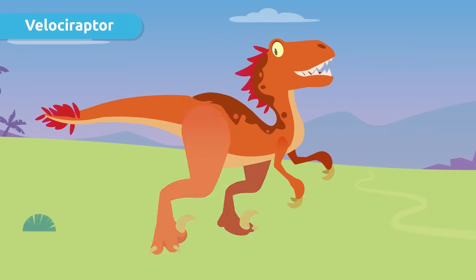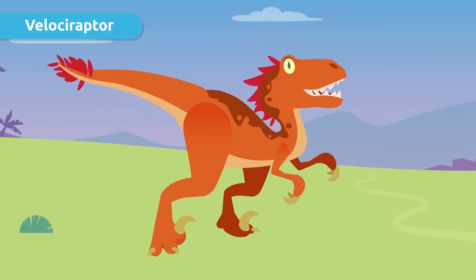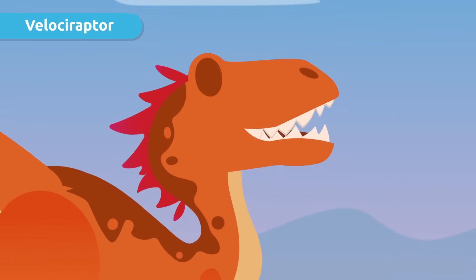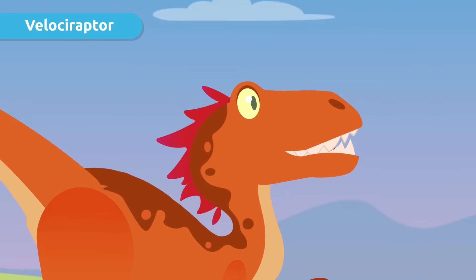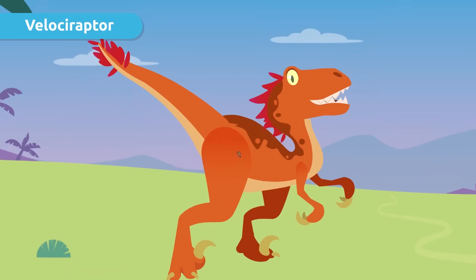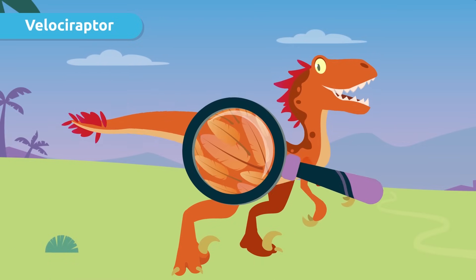Its head was small and elongated, and its jaw had very sharp teeth that were used to tear flesh. Also, its body was covered in feathers, just like a chicken.